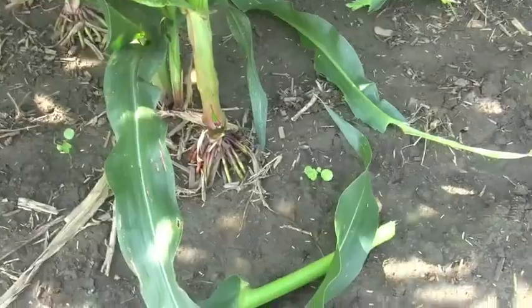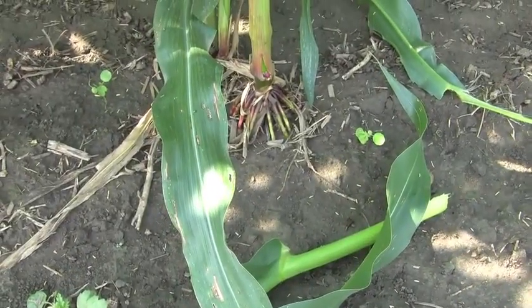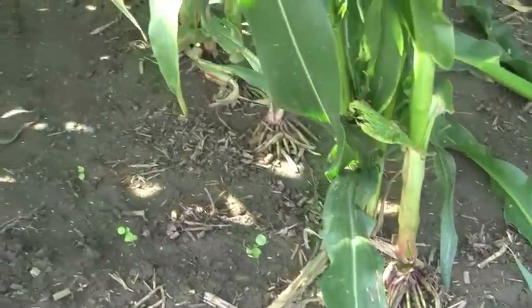All stalk rots start as root rots, and all root rots are mainly started due to saturated soils — a perfect combination this year.